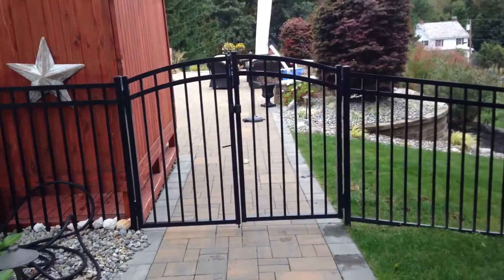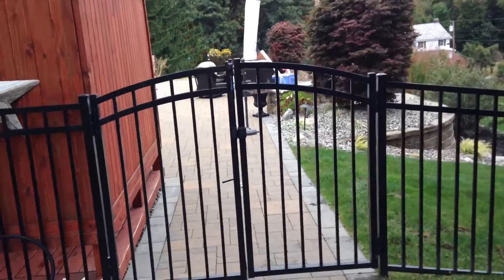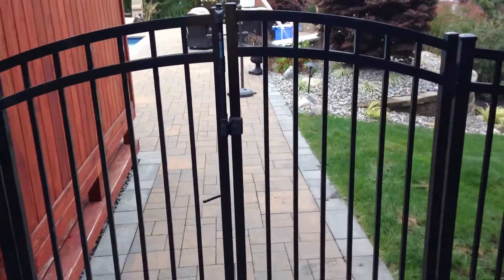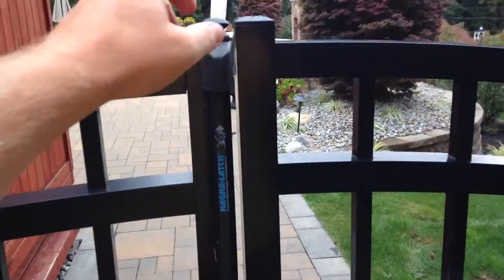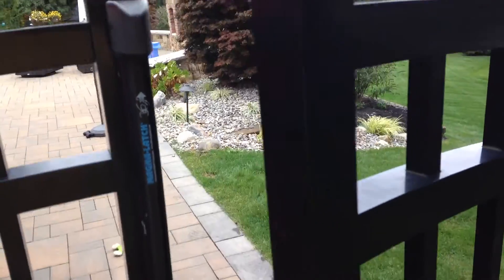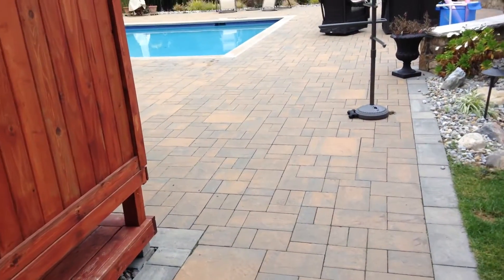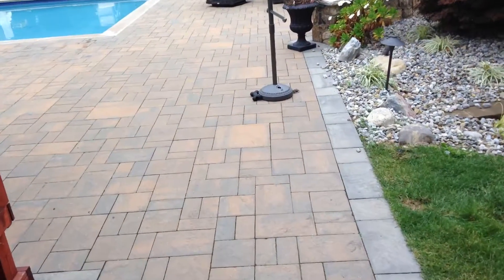Hello there, Scott Montgomery the landscape networker coming to you from a job that I have done from concept to completion about four years ago. We're going to take a walk through the gate right here. We've installed a nice Jareth aluminum fence around the whole property. As you come through here, you'll notice from start to finish this job was completed.